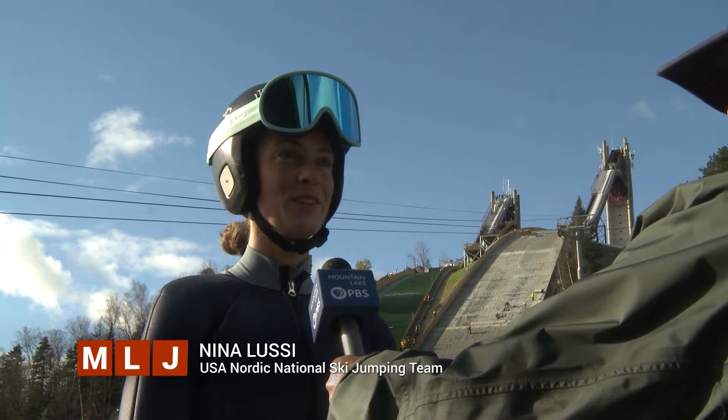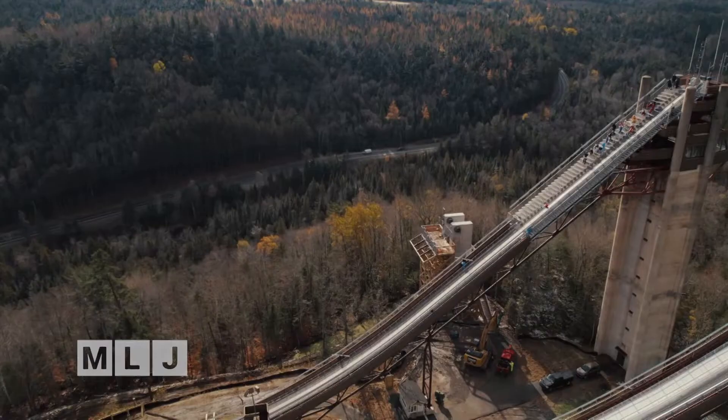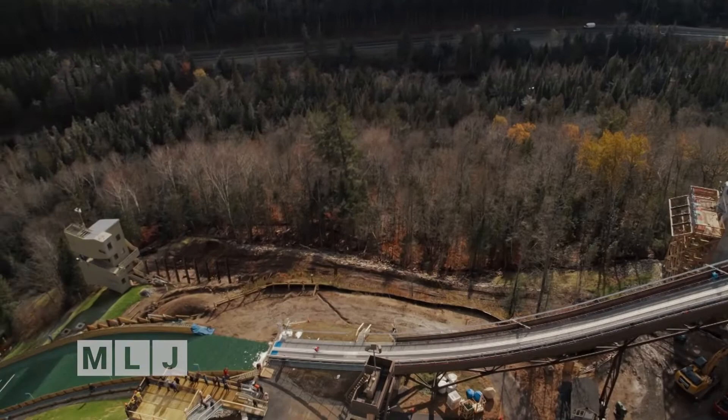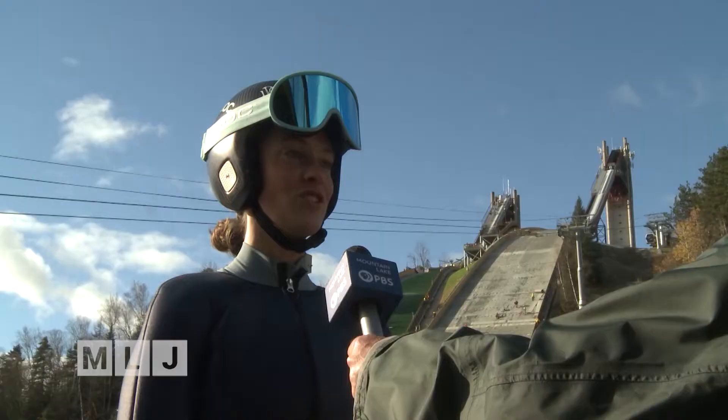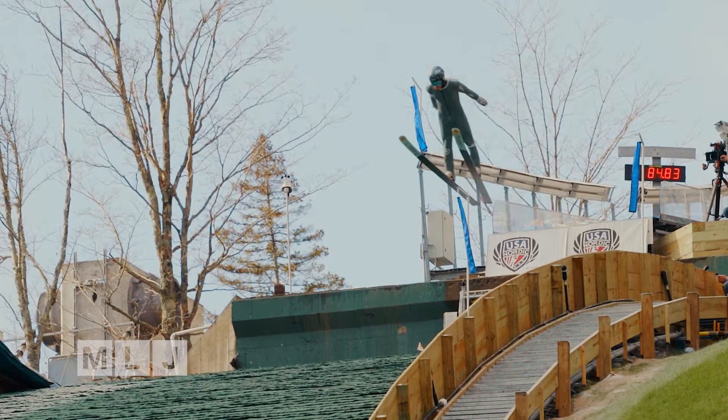When I was up there ready to go for the first time on the new hills, I was nervous — but not nervous because I was scared to jump. I was nervous that I wouldn't love it as much as I loved it before. These were my favorite jumps in the world, and they underwent a lot of changes. I was unsure if it would feel as good as it did before, but when I got into it, I knew that it's different now, but I still love it so much.